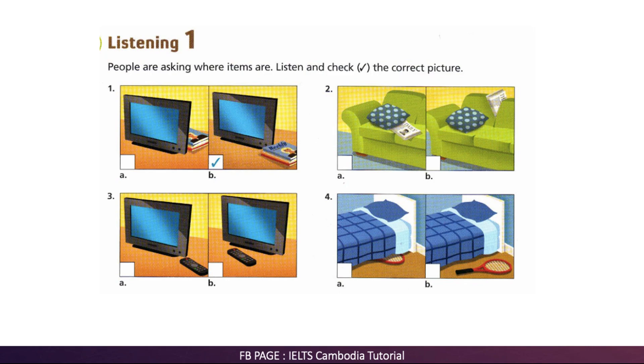Now where's today's newspaper? I can't find it anywhere. Oh, I was reading it. It's on the sofa between the cushions.